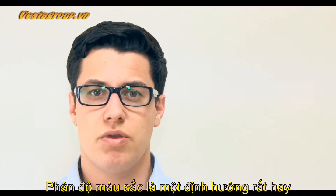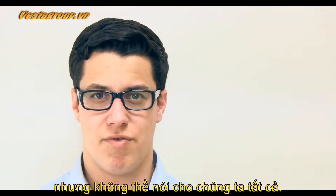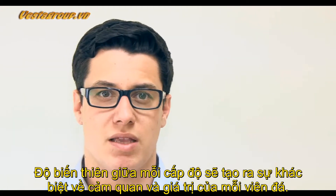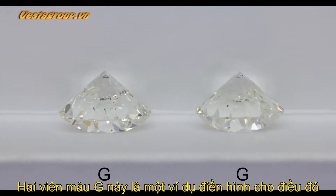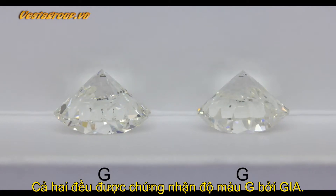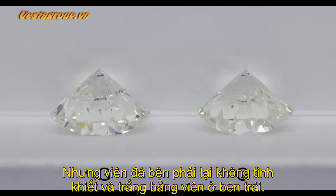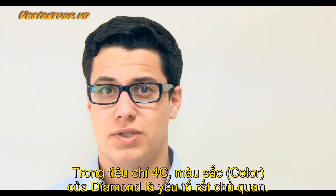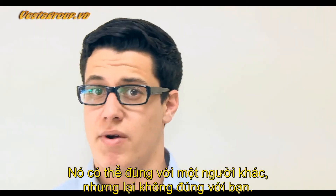Though the color grade of a diamond is a very good guide, it doesn't tell us everything. There is a degree of variance within each grade that can make a difference to the appearance and the price of a diamond. These two G color diamonds are a good example — both have been certified by GIA to have a G color, but the stone on the right isn't quite as clear or white as the stone on the left.